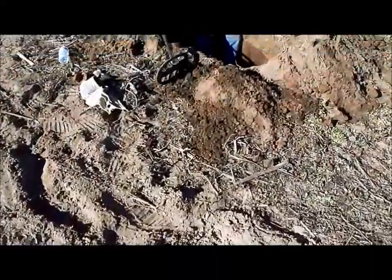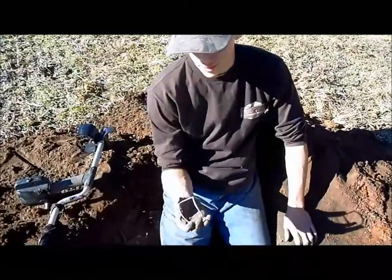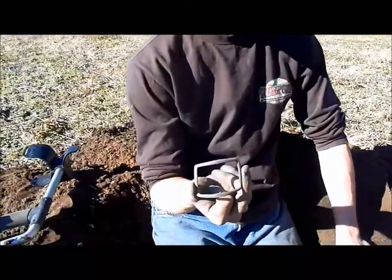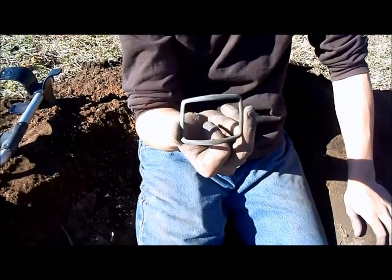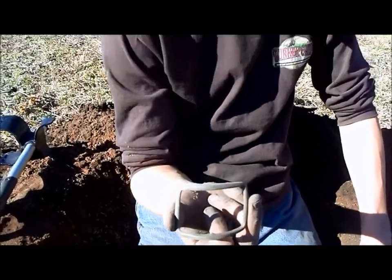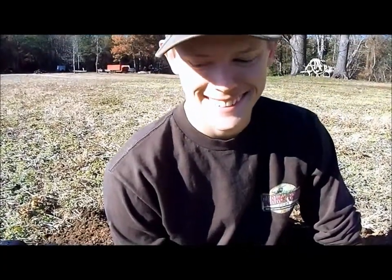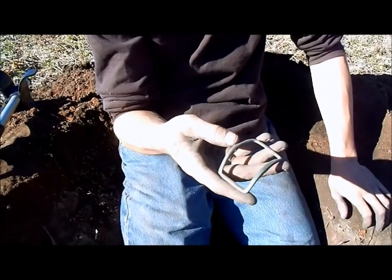I've got to go over and see what Daniel's doing — he just hollered at me, he just got a nice one out of his pit. What does he got? Look at that — a nice colonial shoe buckle! The tongue bar's missing. Rock on man, good job. Keep getting it done.